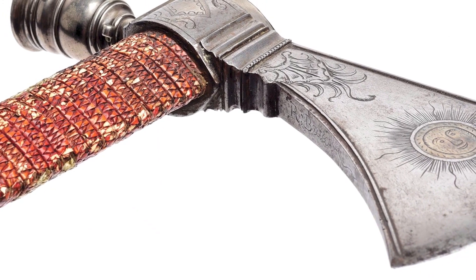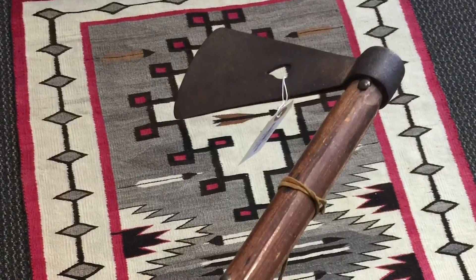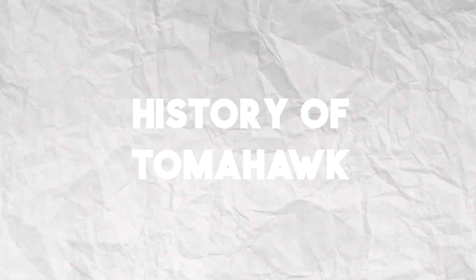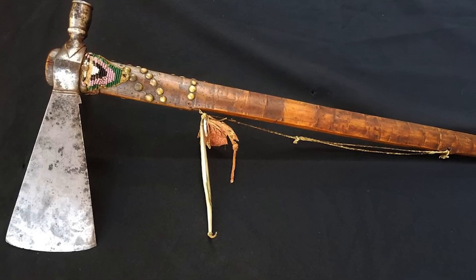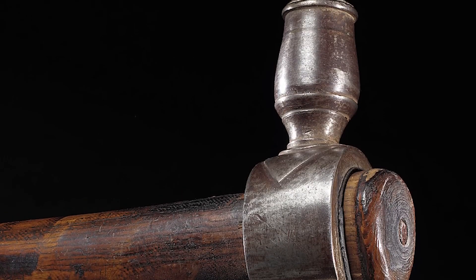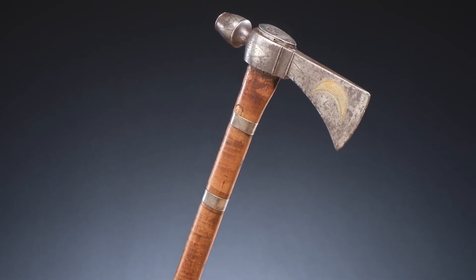The Tomahawk is a versatile hand axe that has been used for centuries by Native Americans and later adopted by European settlers in the American West. It has become an iconic symbol of the frontier, and antique tomahawks in excellent condition or with unique historical provenance can fetch tens of thousands of dollars at auction. The Tomahawk was first used by Native American tribes, who developed a variety of different designs and styles depending on their needs and traditions. When European settlers arrived, they recognized its usefulness and made modifications such as adding metal blades and longer handles, using the Tomahawk for everything from chopping firewood to fighting in battles.